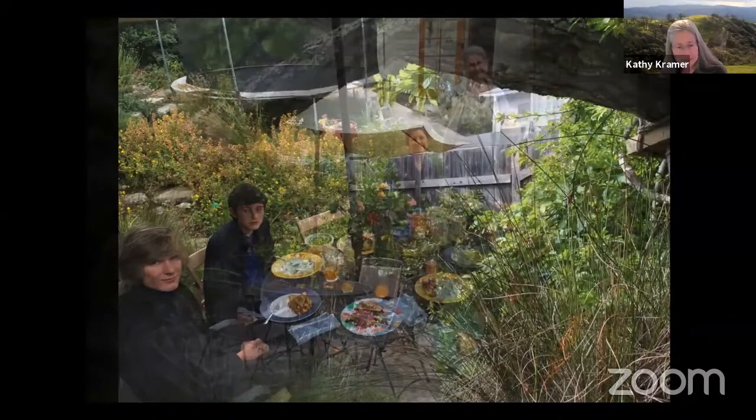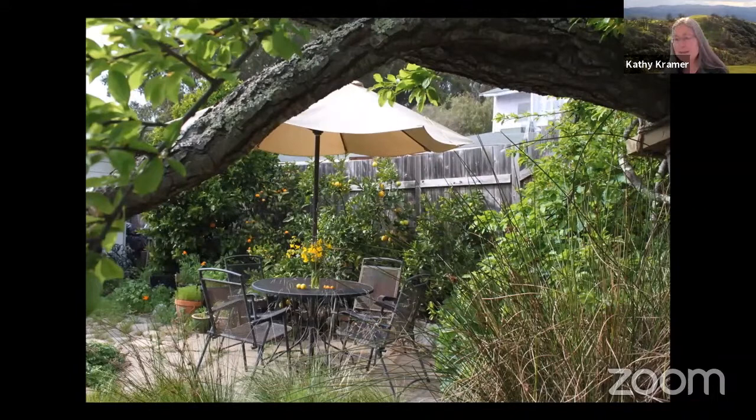My husband and I have lunch outside often at a little table by the pond. We both work at home, and when we make lunch we just carry it outside on a tray. When we're outside watching the birds flit around our garden, I feel like we don't need to go on vacation to be in nature. We don't even need to go on a hike — we're already away when we're there.